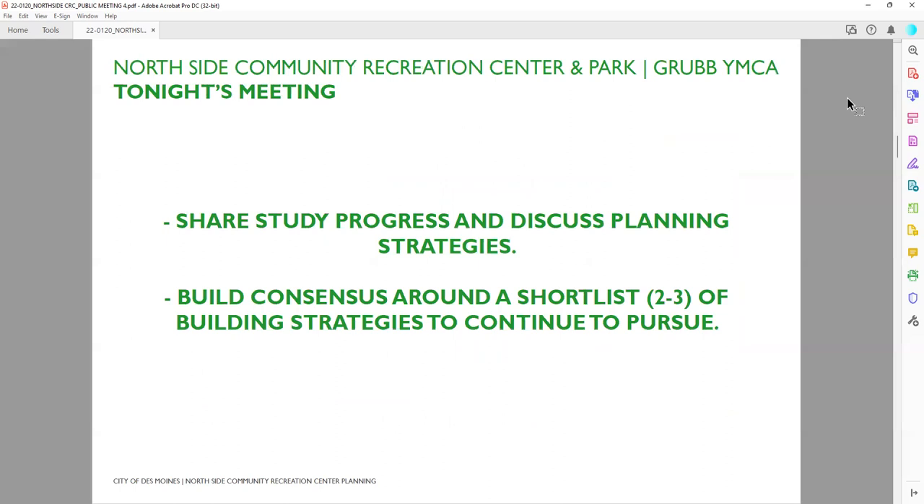The two goals of the meeting were to share study progress and discuss planning strategies. We walked in detail through four planning strategies in order to build consensus around a short list of strategies to continue pursuing. Our consultant team includes individuals who understand facilities operation and construction, individuals who understand carbon footprints and can evaluate the differences between retaining or building new, and an amazing landscape architecture and design team looking at the whole site and the outdoor play activity space.